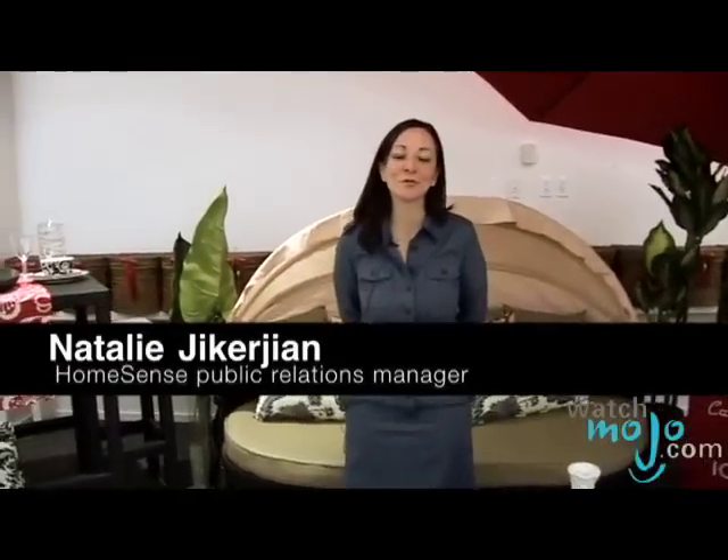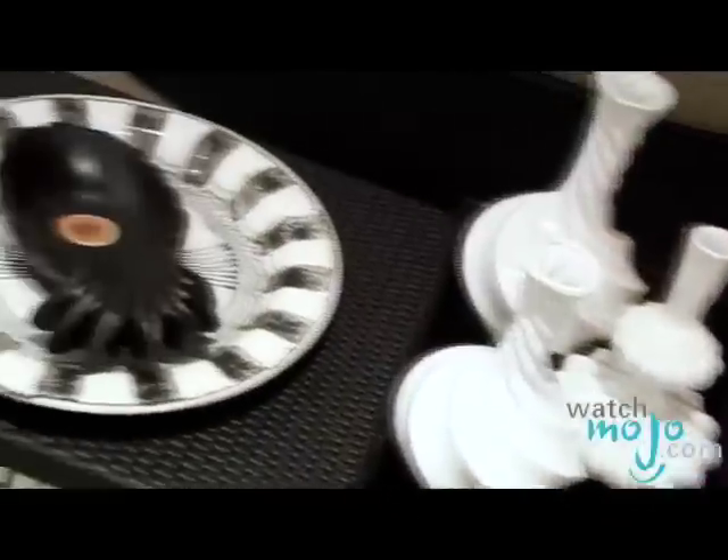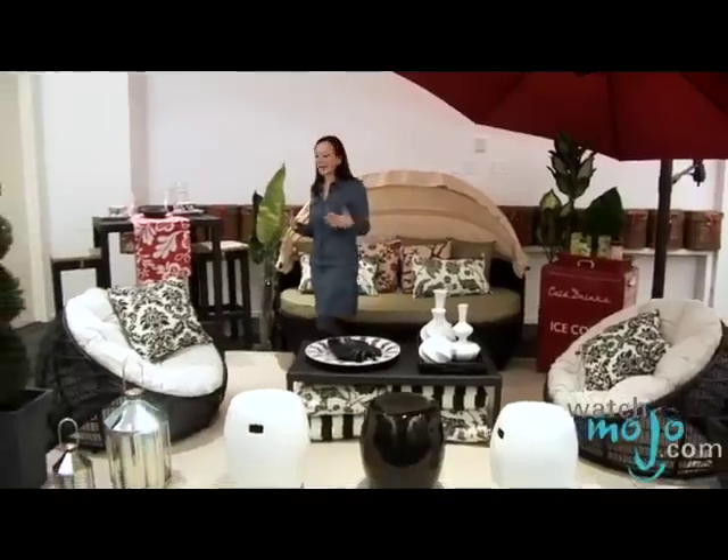Hi, I'm Rebecca Brayton and welcome to WatchMojo.com. Today we'll be showing you the latest in outdoor furniture. Welcome to the 2008 Spring Summer Preview for HomeSense. The first look we've got here we're calling Modern Outdoor, really focused on outdoor decks and modern-day patios.